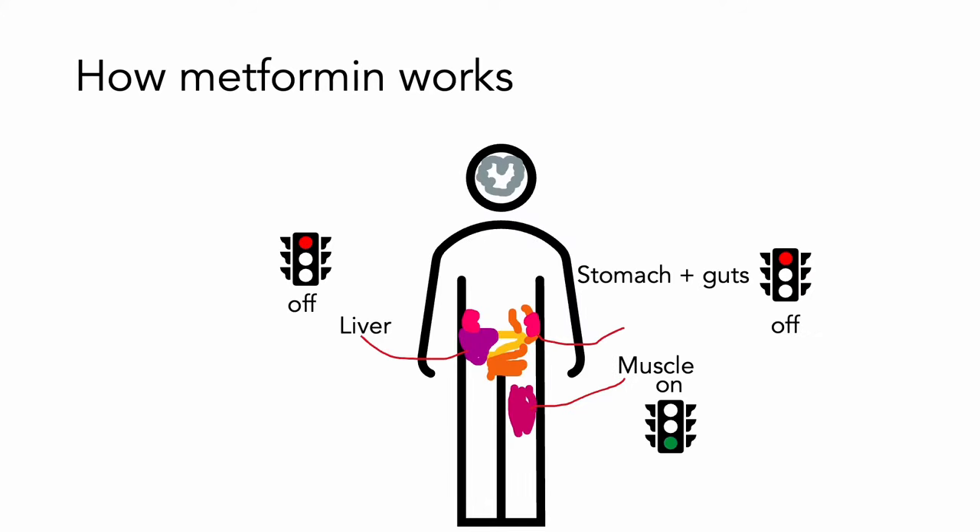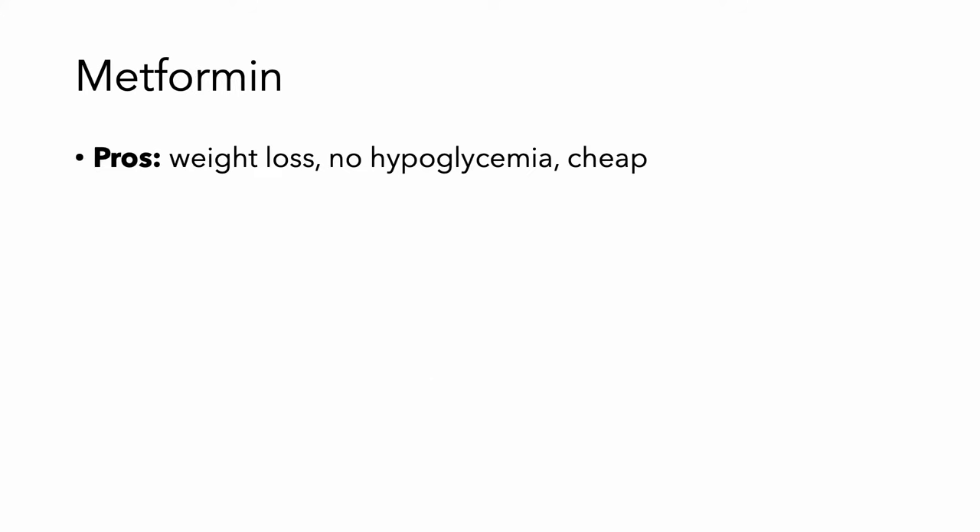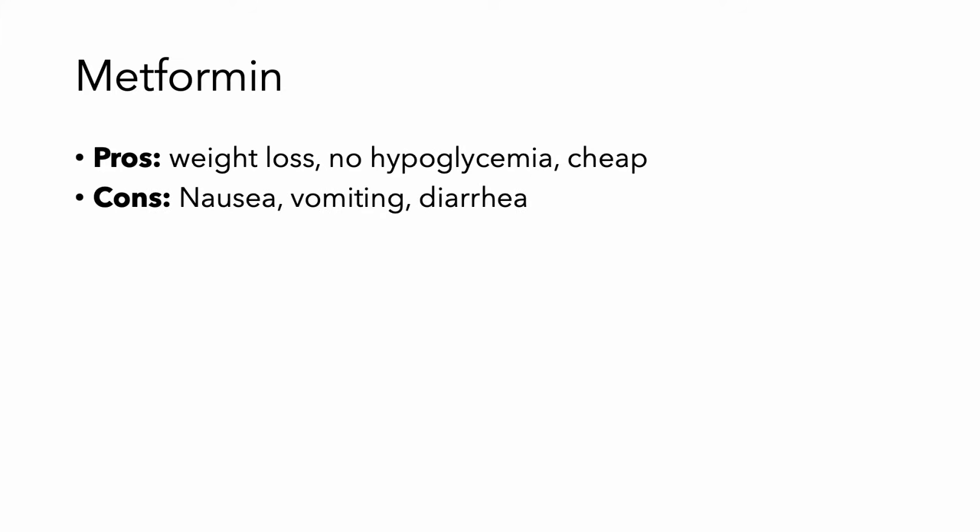Metformin works by regulating glucose absorption in the gut. It also decreases hepatic breakdown of glycogen into glucose, and it sensitizes muscle to insulin so that it takes up more glucose from the tissues. It's going to help with some weight loss. It's not going to cause hypoglycemia, and it's really cheap. It does cause some GI side effects, and it could cause really bad lactic acidosis.